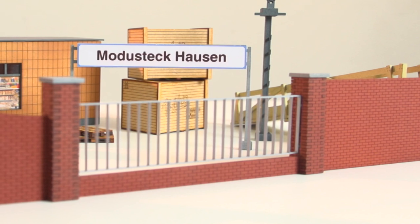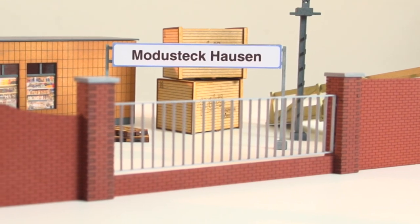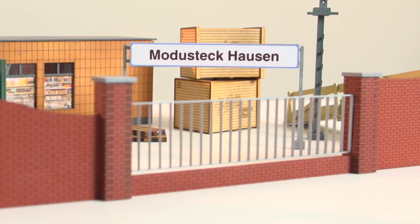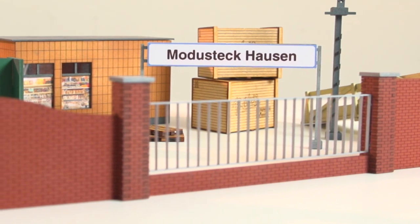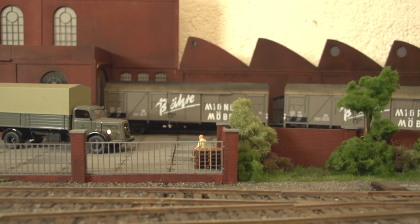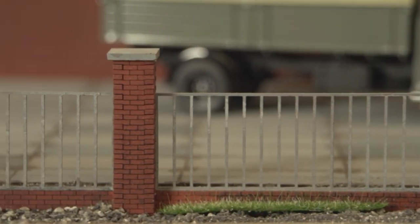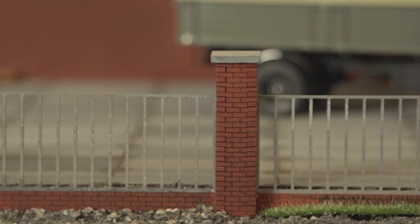Zum Gleisvorfeld gehören auch Kanalabdeckungen für E-Kabel oder Zugseile für Signale – sie machen den Gesamteindruck perfekt. Die angrenzenden Industrieanlagen oder Straßen in Wohngebieten müssen aus Sicherheitsgründen von den Bahnkörpern abgegrenzt werden. Ein System von verschiedenen Zaunelementen schafft hier Abhilfe, und diese müssen nicht nur für Bahnanlagen verwendet werden – auch hier sind der Gestaltung keine Grenzen gesetzt.